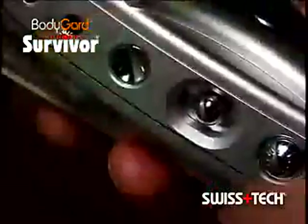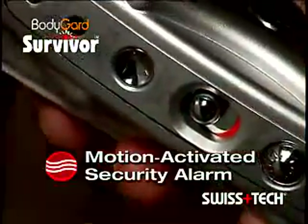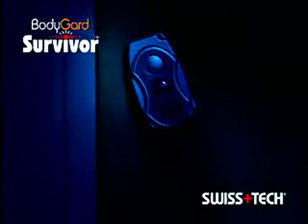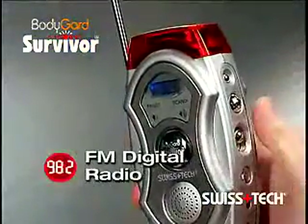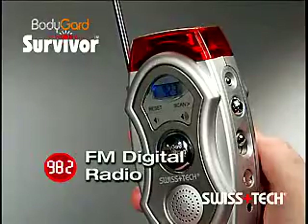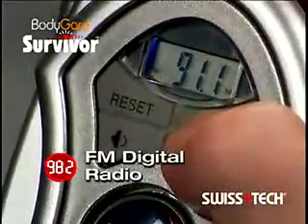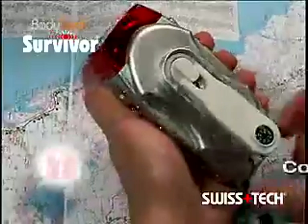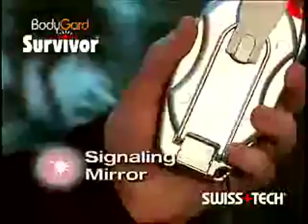The Bodyguard Survivor also has a motion-activated security alarm. Hang it conveniently on a doorknob for a safer stay in a dorm or hotel. The Bodyguard Survivor's FM digital radio brings you important news and weather with a back-lit LCD display that's easy to see indoors or out. And travelers and hikers will love the Bodyguard Survivor's built-in compass and signaling mirror.